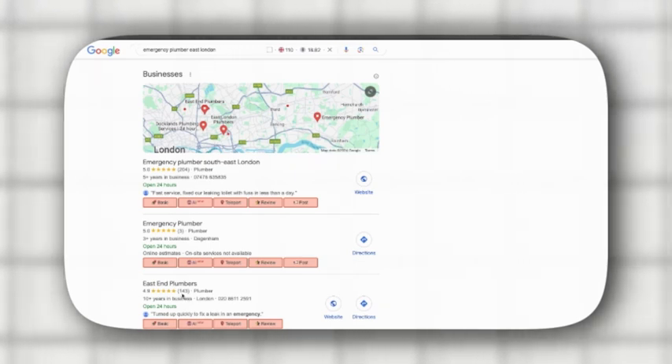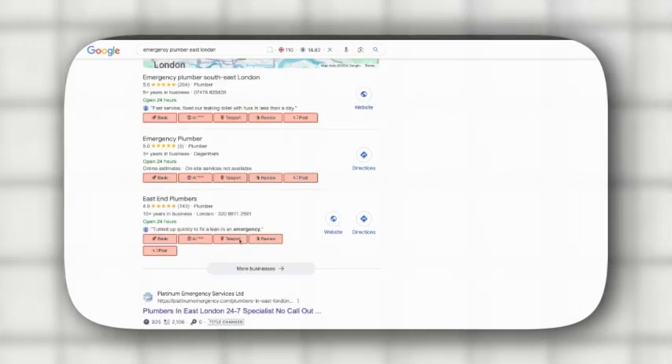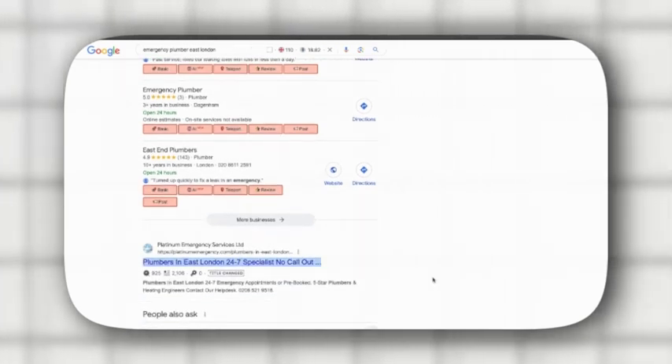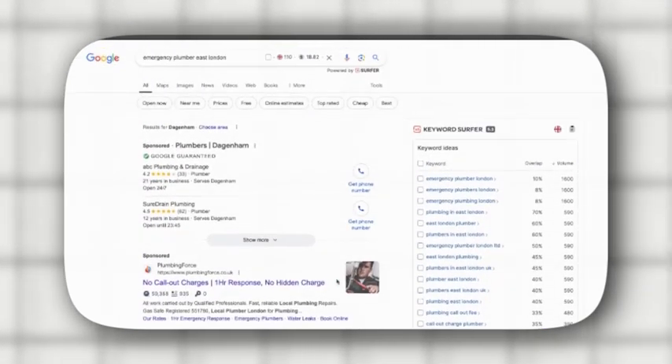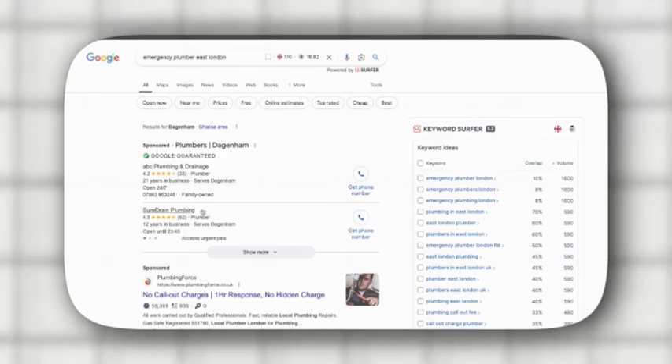If you check the Map Pack for East London, you'll see listings like 'Emergency Plumber East London' with 143 reviews — that's where you want to be, right at the top. Your goal is to rank in two places: the Map Pack for local visibility and the organic search listings. Once you've secured an address, you'll use it to create your business profile. Further down the line you can also run pay-per-lead campaigns through Google Guarantee Ads, but first focus on ranking in organic search results.